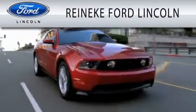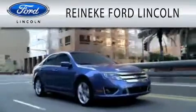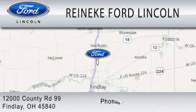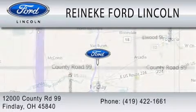Rennecke Ford Lincoln is dedicated to doing everything possible to ensure that the experience you have selecting your next vehicle is as pleasant as possible. We're located at 12000 County Road 99 in Finley.